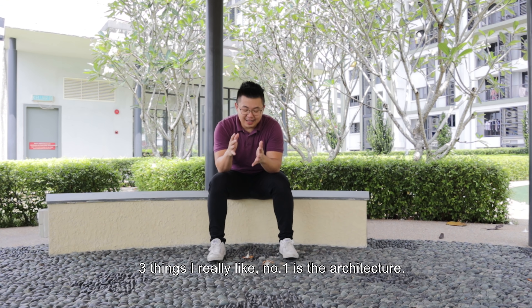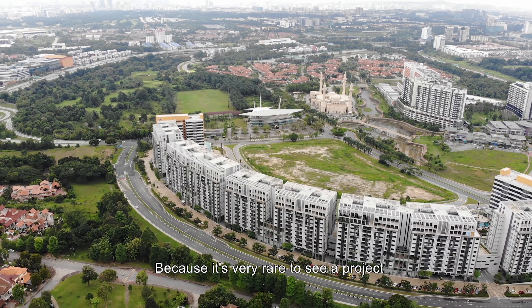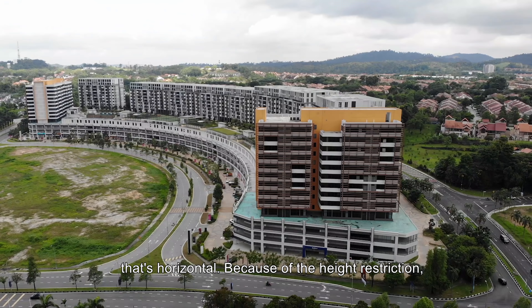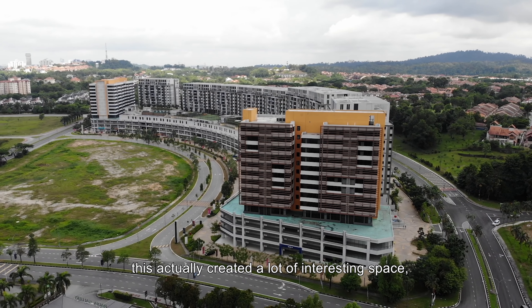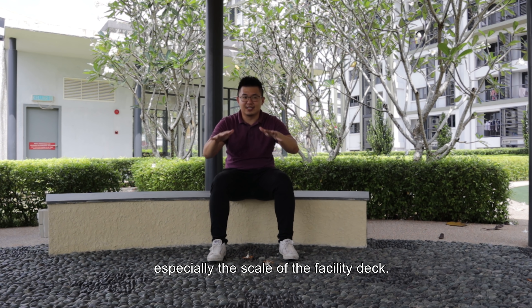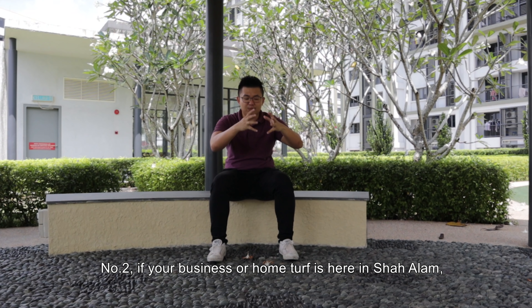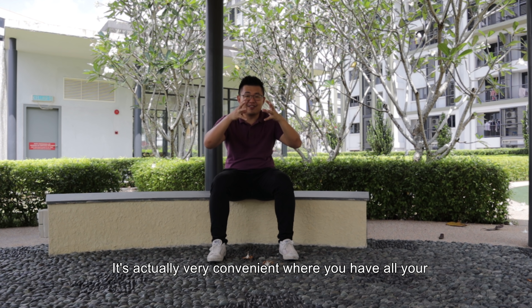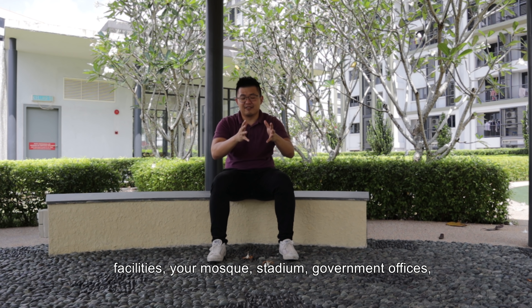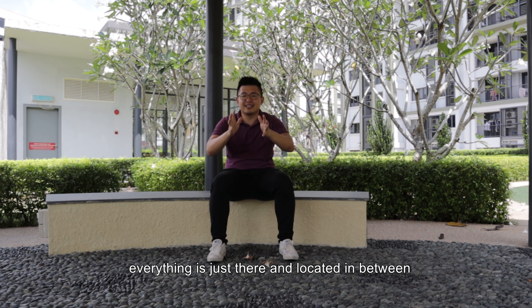Three things I really like. Number one is definitely the architecture — it's very rare that you actually see a project that is horizontally designed. Because of the height restriction, it actually creates a lot of interesting space, especially the scale of the facility deck. Number two is that if your business and your main home turf is actually Shah Alam, it's very convenient — where you have all your facilities around: your malls, your stadium, your government building offices, everything is just there.